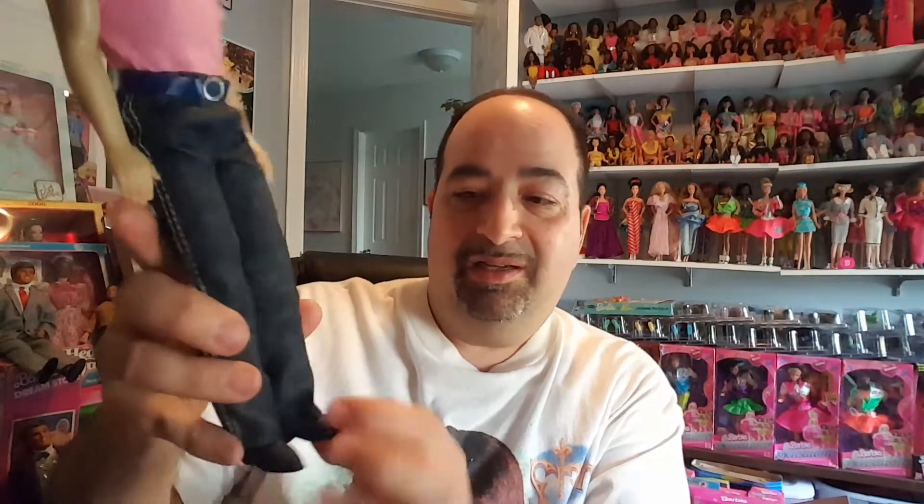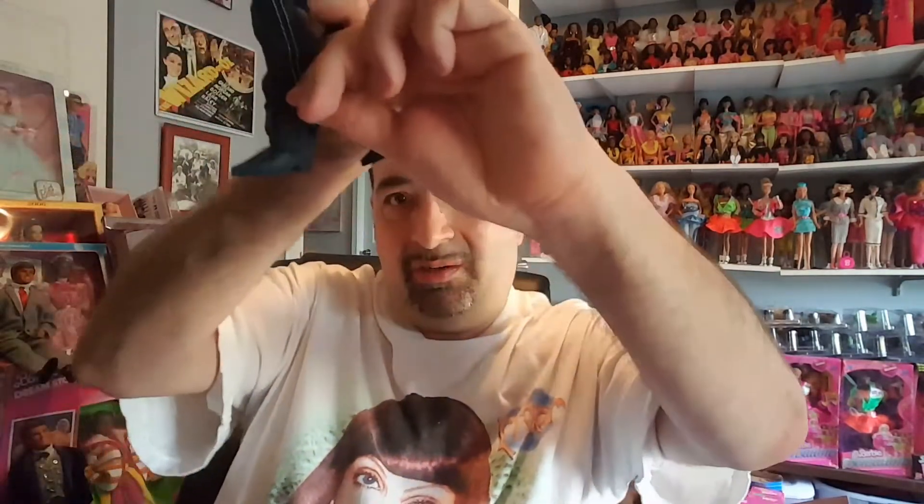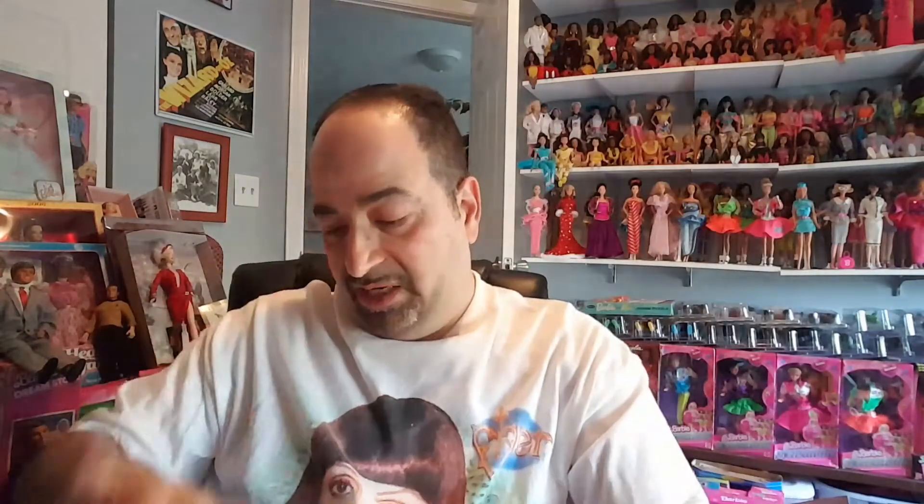Fashion Jeans Ken is back to being a blonde. I wish they would have had a second snap on the shirt, but other than that I really like him. The belt's a little out of whack from age, but I love the jeans. He's got his boots on underneath — you can't really see them since the jeans are a little tight. That's Fashion Jeans Ken.